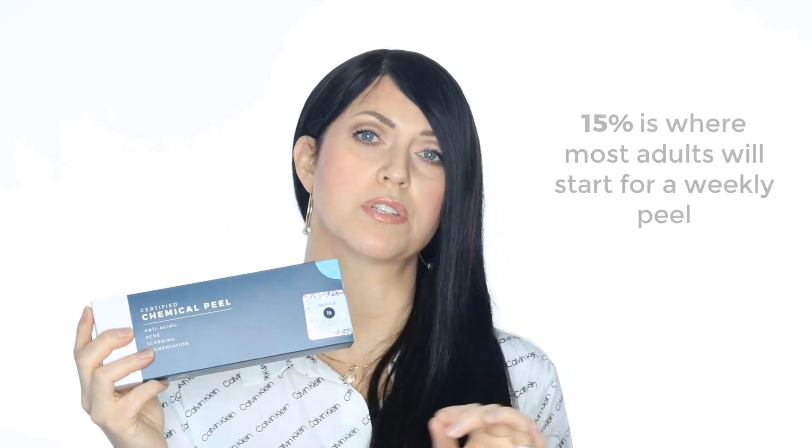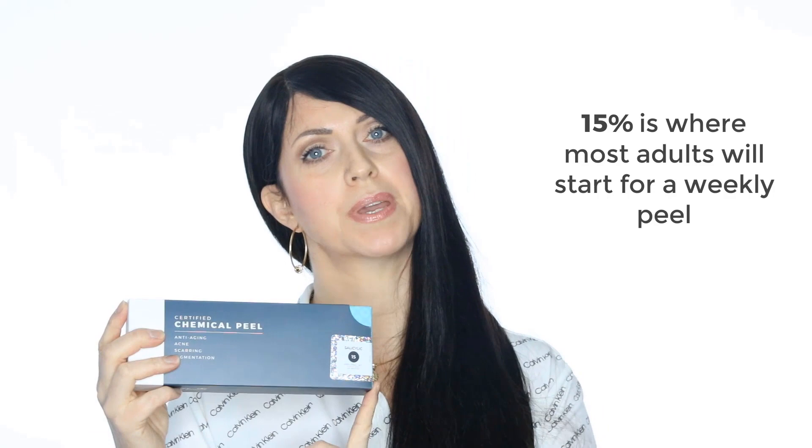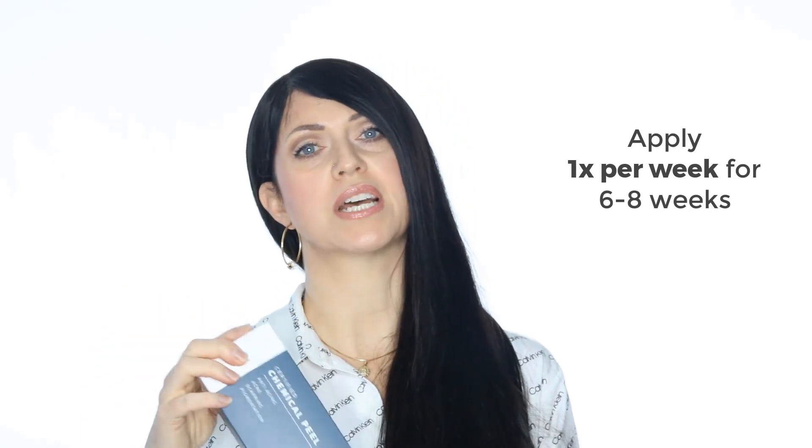The 15% is the place that we have most adults start with as a regular peel. We're going to apply this a minimum of six times. We suggest that you do an entire peel series with this before you even think about moving up to the 25%, which is our next percentage. There is a very large jump in irritation factor between the 15% and the 25%. You will definitely get more peeling with this percentage.